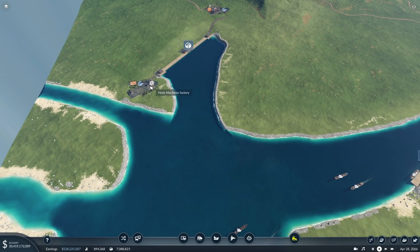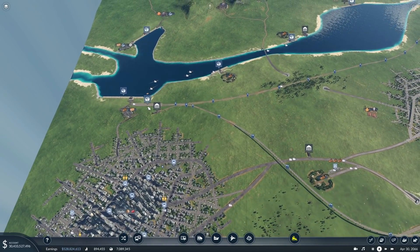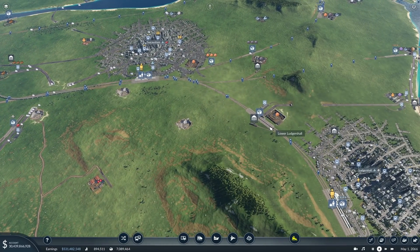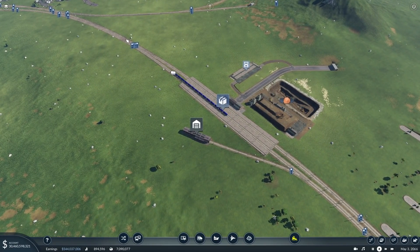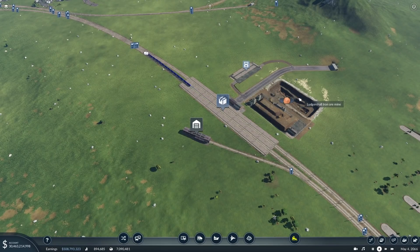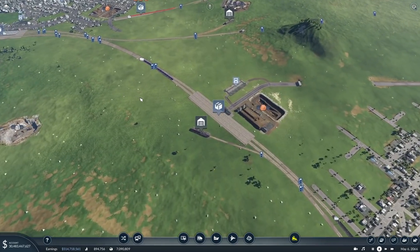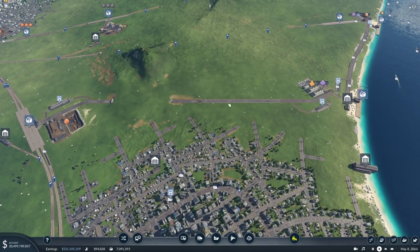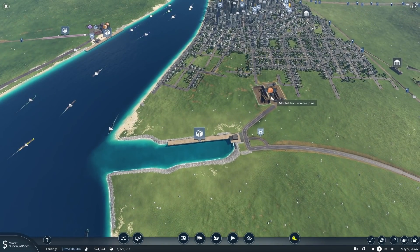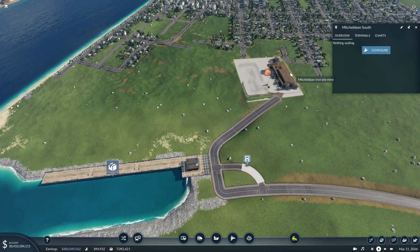We've built brand new track here which is going to take iron ore all the way into this slightly extended train station. The idea is that the iron ore will be brought to here and then shipped over there, dropped off at this factory. Then that same ship will pick up machines and bring them back to the shipyard here, which will then dump them on that train station. A separate train will bring the machines all the way through here and go to Logisol down here.